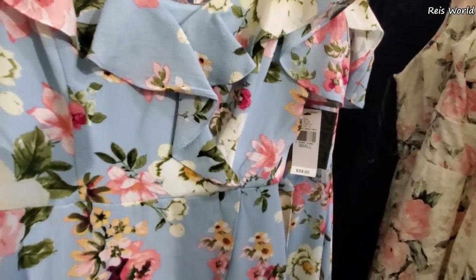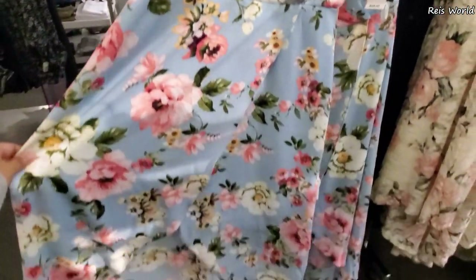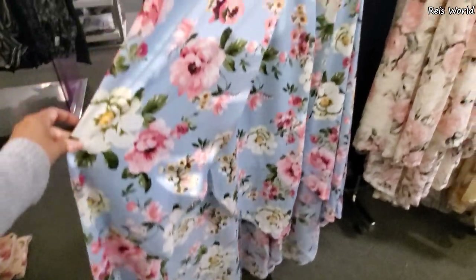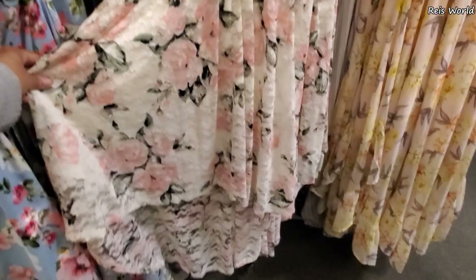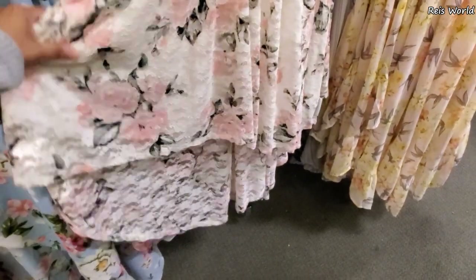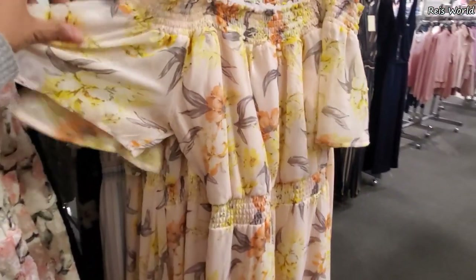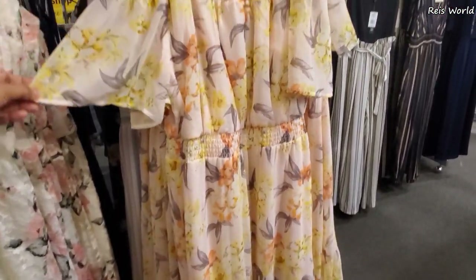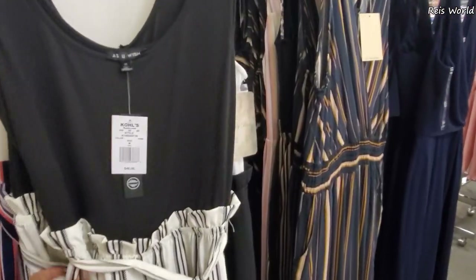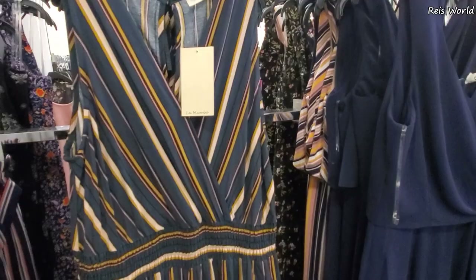It says 58 on the tag - I don't see a sign on top, but that's for like church or something. If you're going somewhere, check this one out - that one's pretty cute too, a little lacy, longer in the back, low in the front. We have off the shoulder here. Jumpsuit 48 - actually they're going to be 25% off, so 35.